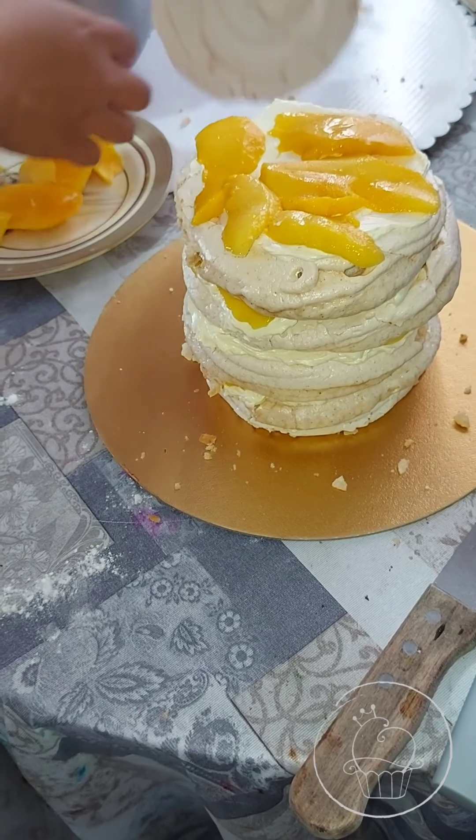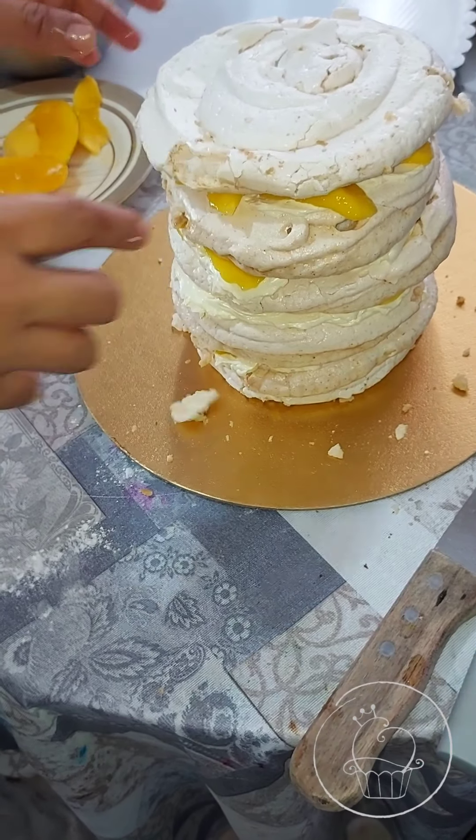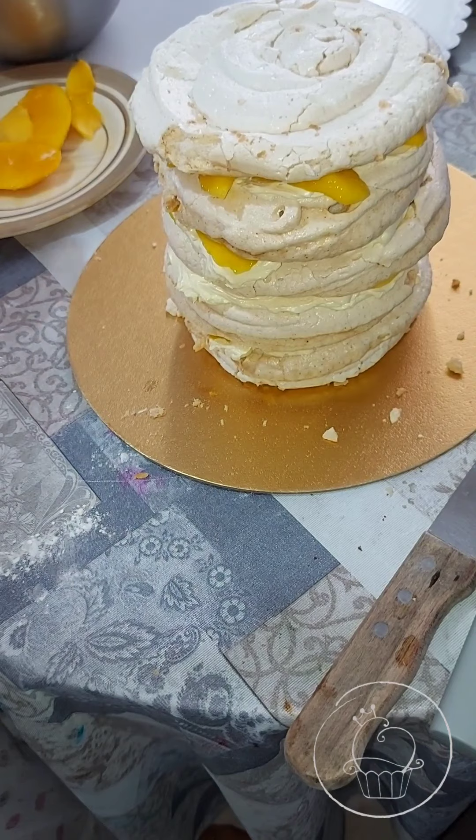And then the last layer — one, two, three, four, five, six — six layers, all in.